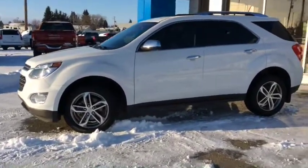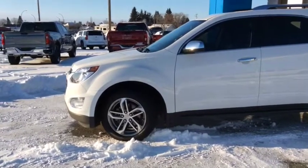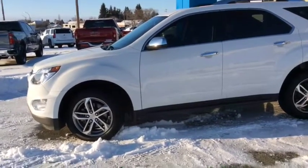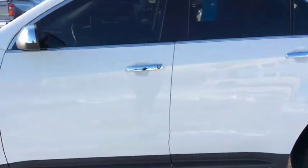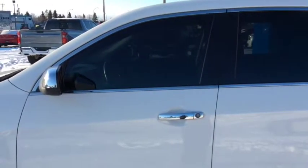You can start your SUV from the comfort of your home or office with the remote vehicle start. It's got chrome mirror caps and door handles to enhance the sleekness of this all-wheel drive SUV, as well as deep front and rear tinted glass.